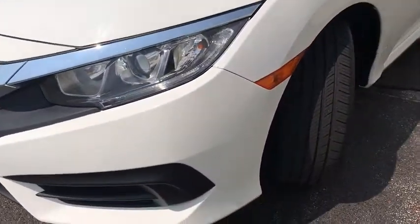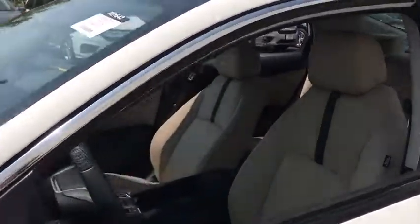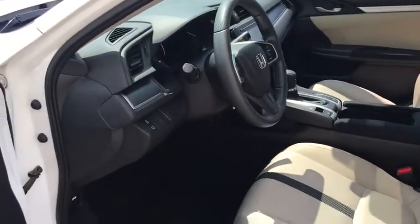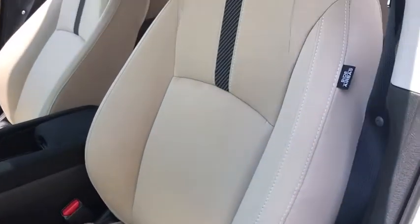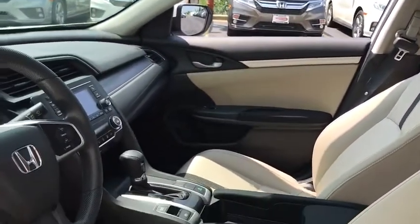Engine immobilizer, body color door handles, low tire pressure warning, power rear window sunshade, four-piece floor mat set. This vehicle is Carfax certified one owner and qualifies for Carfax buyback guarantee. This isn't just a vehicle, it's an experience. So stop in for a test drive today.